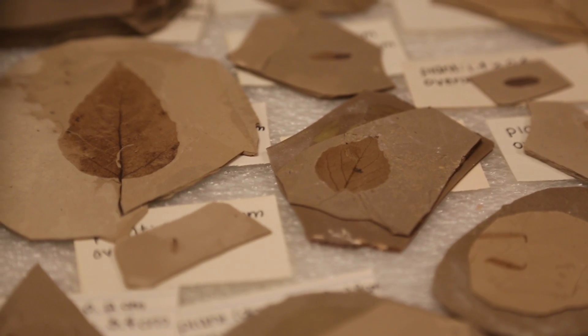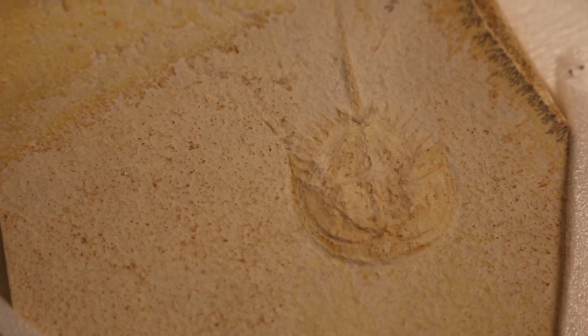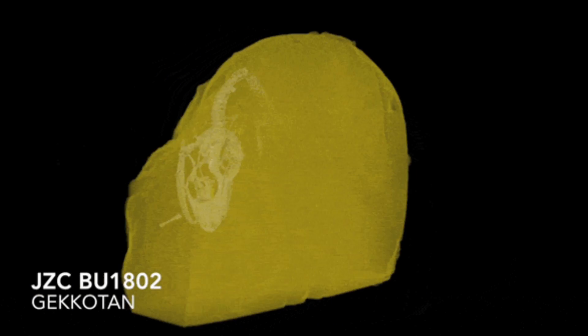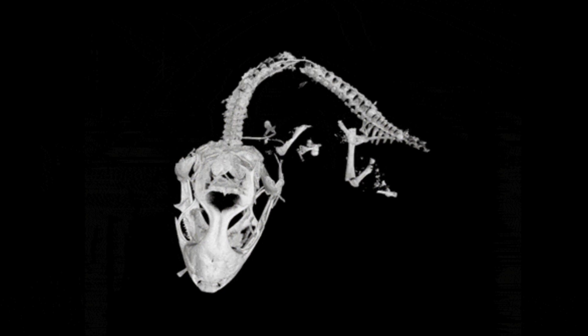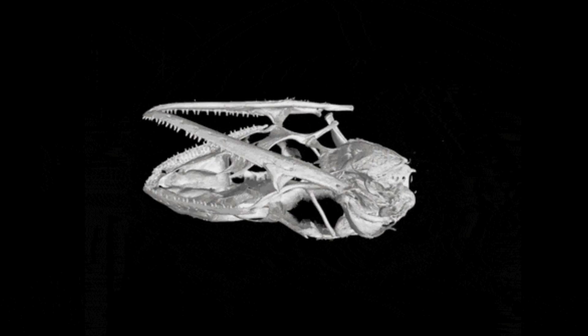They preserve fossilizing plants, entire insects, feathers, shells, and even poop from tens of millions of years ago. A recent discovery of early lizards in Myanmar, locked away in amber since the mid-Cretaceous, offered up a treasure trove of new data.